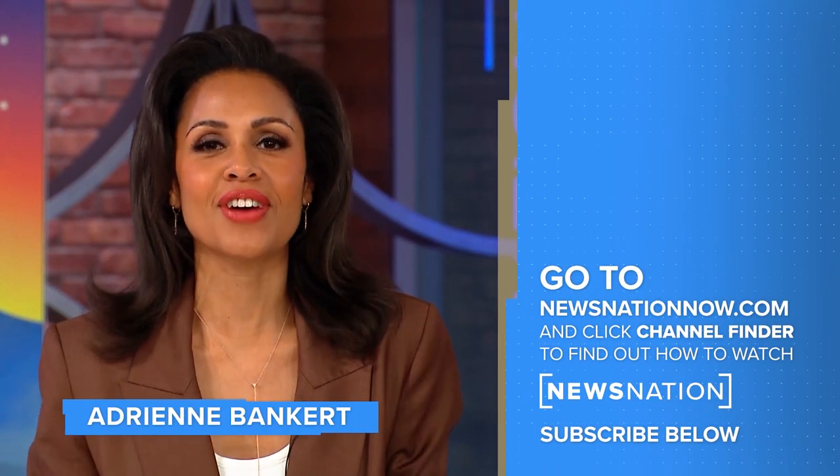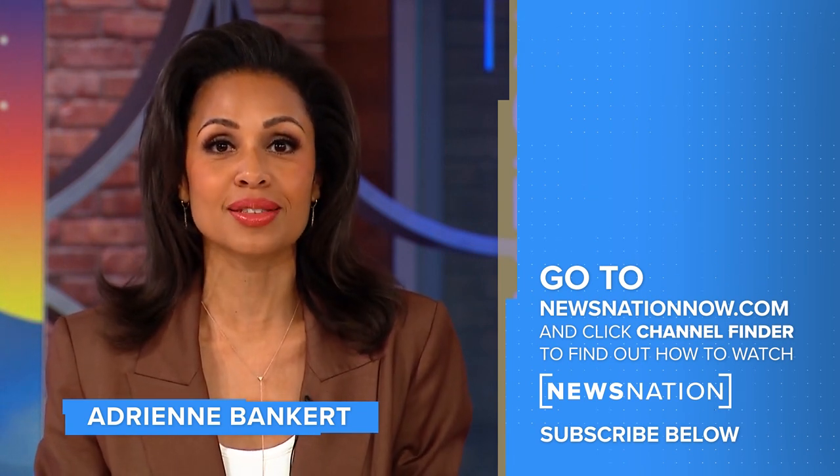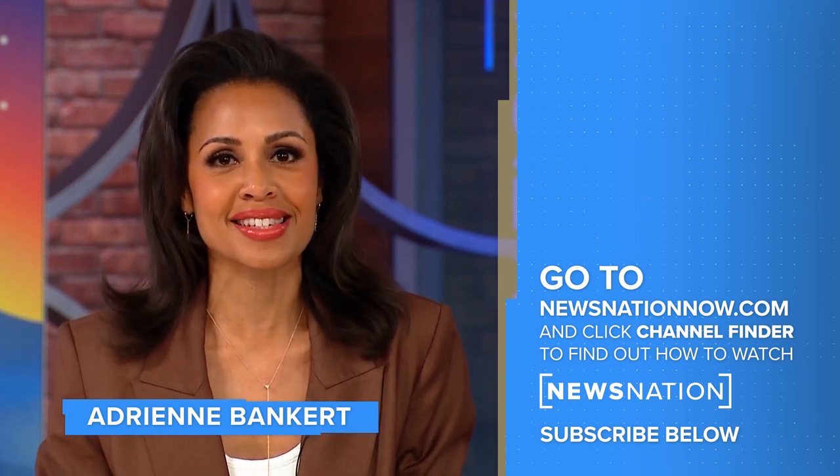Go to newsnationnow.com to find NewsNation on your television provider. And don't forget to click the red subscribe button below to get more of NewsNation's fact-driven, unbiased coverage.